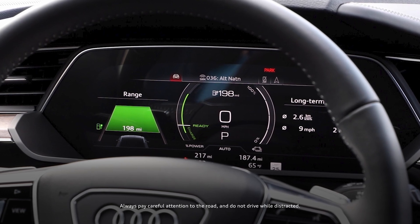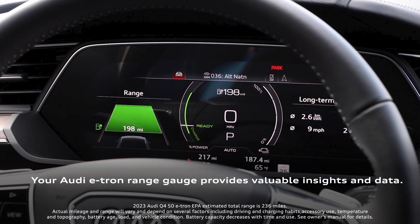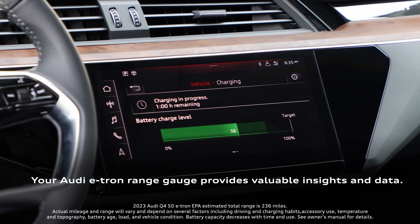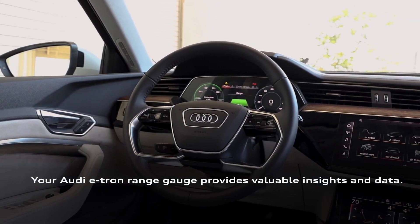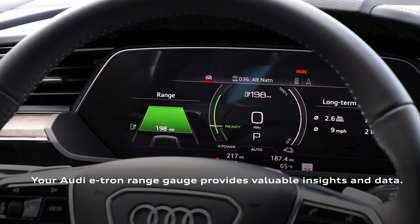Fortunately, the range gauge on your Audi e-tron can help you stay on top of it all with virtual insights into your vehicle's range. It provides continuous updates on your vehicle's State of Charge, available energy, responses to changes in temperature, and historical energy consumption.